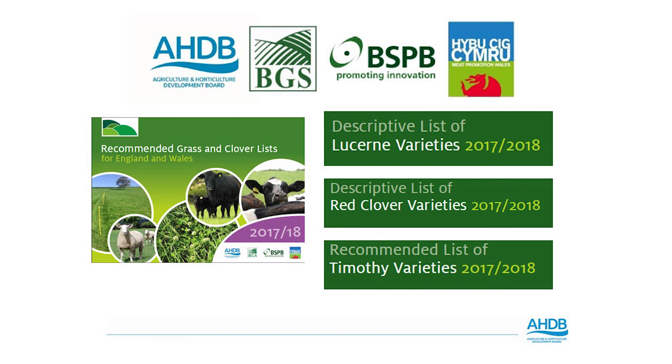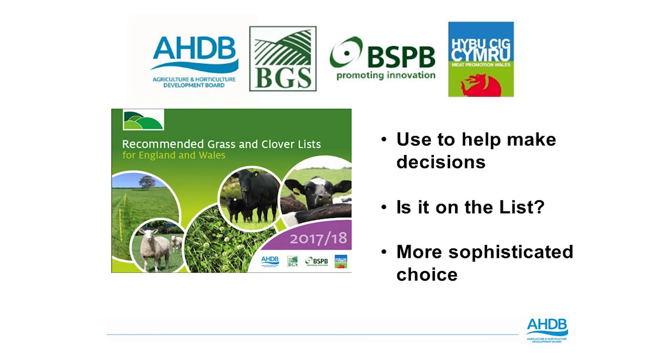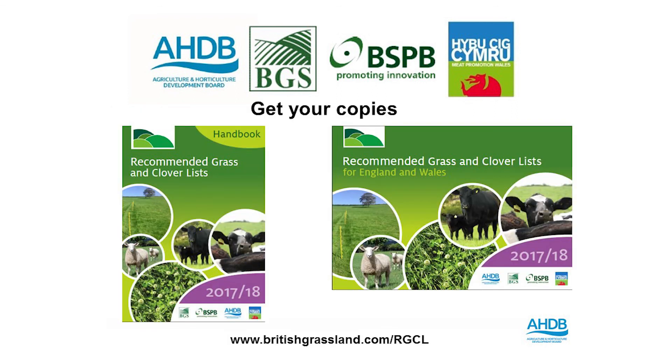Similarly to the handbook, we also have a descriptive list for red clover and also for Lucerne. We are hoping to have a recommended list for red clover in the coming years and there is ongoing work to have that published. We also have a recommended list for Timothy varieties, similar to the handbook. The purpose of the recommended grass and clover list — whether it be the merchant copy or the smaller handbook — is to enable farmers to make a more informed decision when performing a reseed and give them more of an insight as to which grasses will suit their system. These are available to download at britishgrassland.com/rgcl or at the AHDB website.